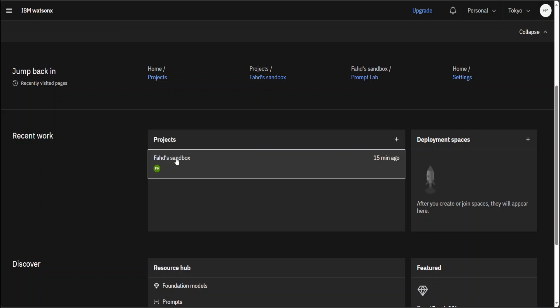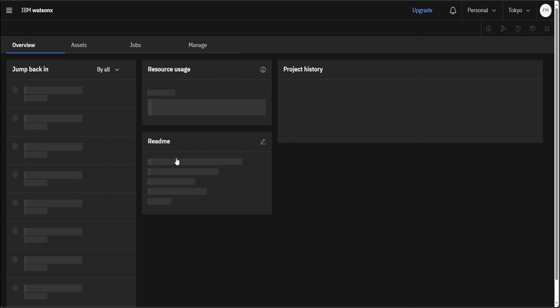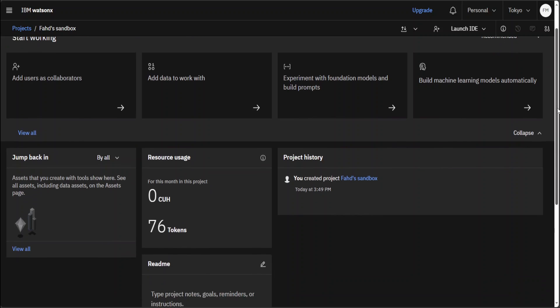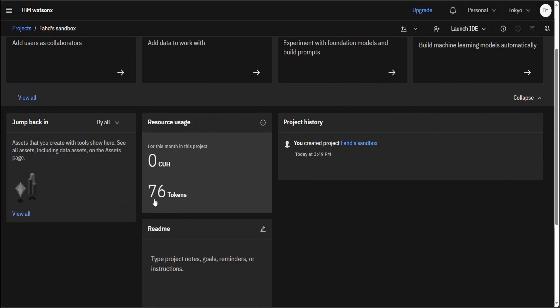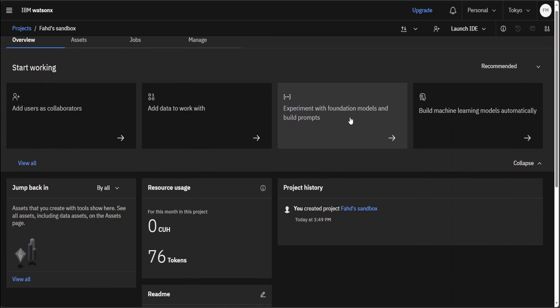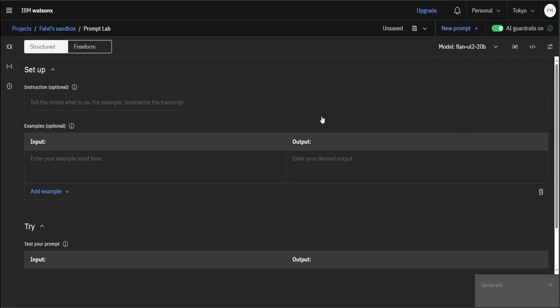Let me click on my project — you can create multiple projects, of course. I haven't done anything yet. I have 76 tokens for this month for free — so thank you, IBM. Let's click on 'Experiment with foundation models.' Once you click on it, you can see that on the top right it has selected the model for you.